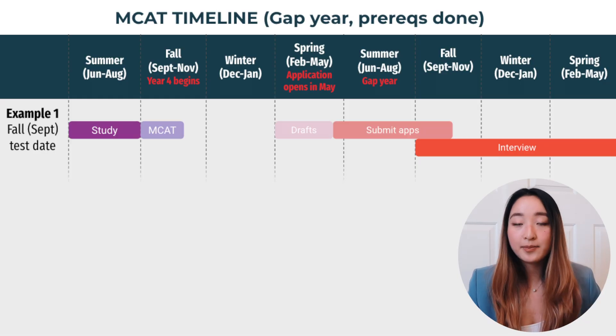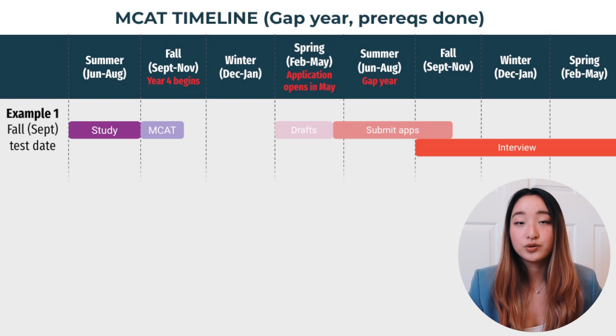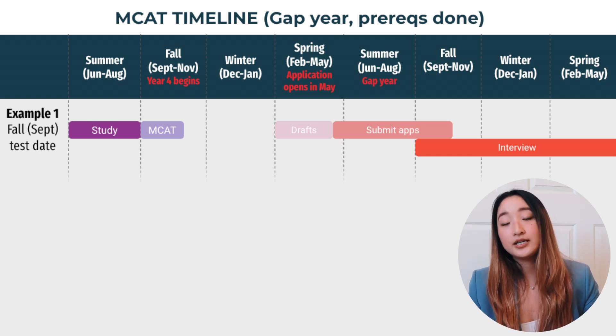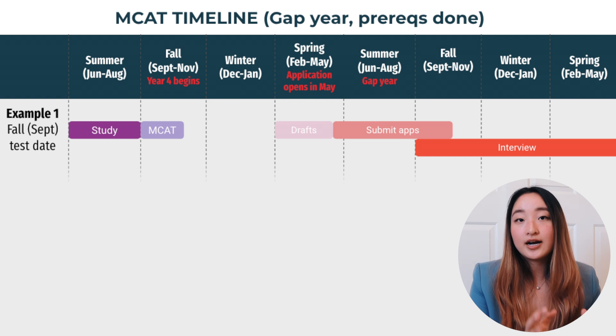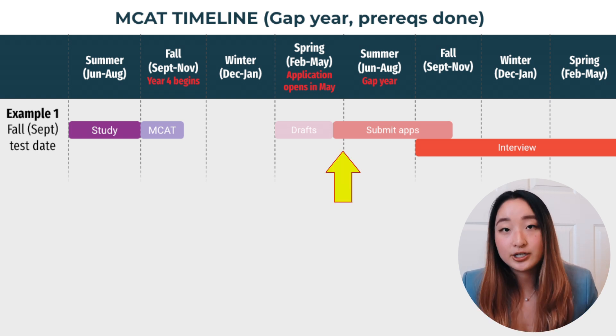In this video, we're going to be talking about when is ideal to take your MCAT. I am a traditional applicant. I took one gap year, so I was applying for medical school during my gap year. I took my MCAT in September, the year before my application cycle opened — so the September of my senior year — and then I applied in the May after my senior year had ended.